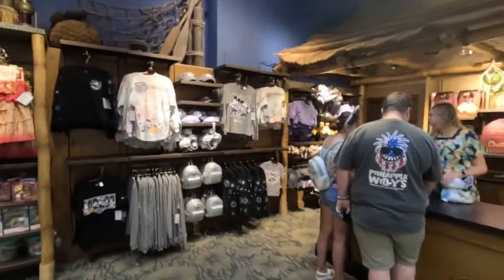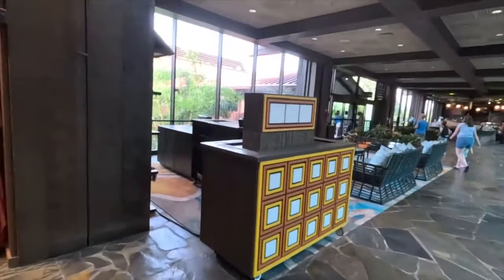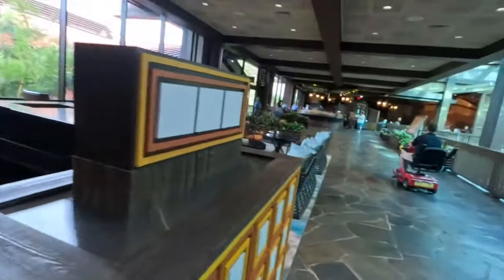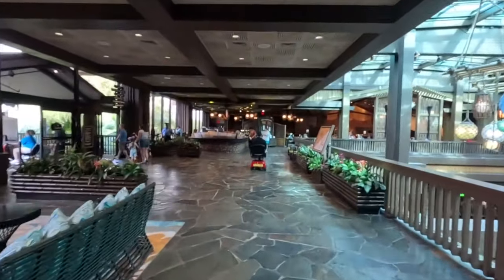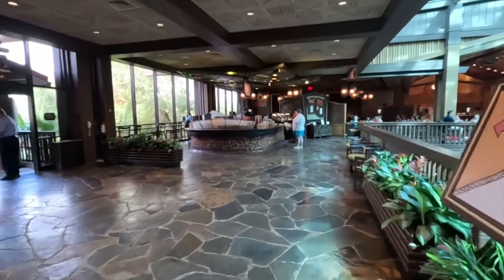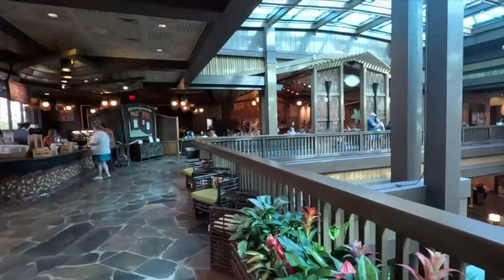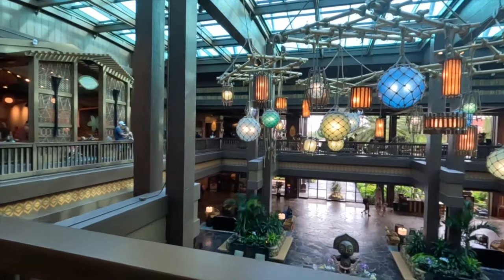Disney is celebrating its 100-year birthday for Disneyland and they have some of that merchandise here. Over here is a walk-up Kona Cafe Island where you can get pastries or drinks. Over to the right-hand side is the actual restaurant for Kona Cafe. This is another look at the lobby from a different perspective.